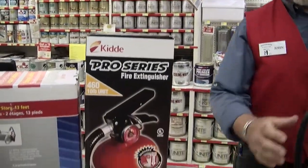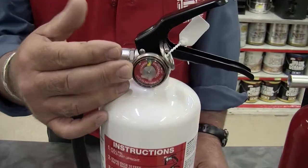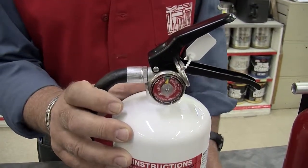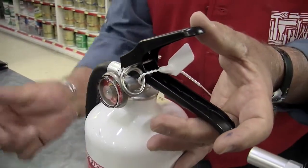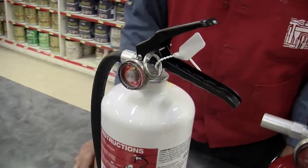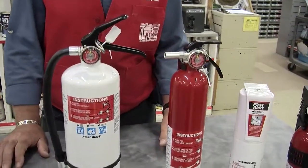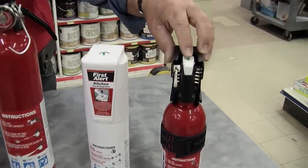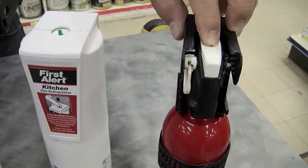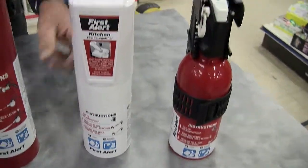Now as you'll notice on some of these units, they do have dials and pins. In order to use these, you pull out the pin, squeeze the handle, and point towards the base of the fire. These would have a meter on them which you can easily read to see whether it's charged or discharged. The smaller types have a pin on the top — you push down and if the pin pops up you know it's still charged. If the pin doesn't come up, you need to replace it.